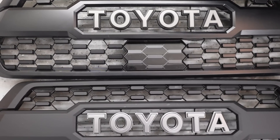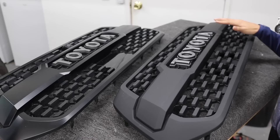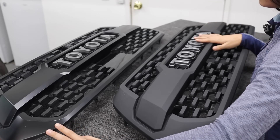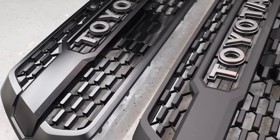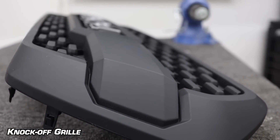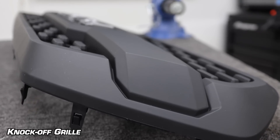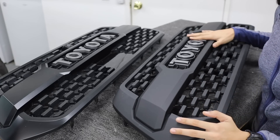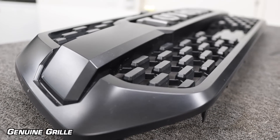Now for the side-by-side comparison of these two grilles. There are a couple of different things to go over, but first, the biggest visual difference is the finish between these two grilles — and I think it's actually coming through decent on camera. This TRD Pro knockoff grille has a very, very matte finish, almost to the point where it looks more like a charcoal dark gray color rather than full black, and it's really not reflecting much light compared to this genuine OEM TRD Pro grille.